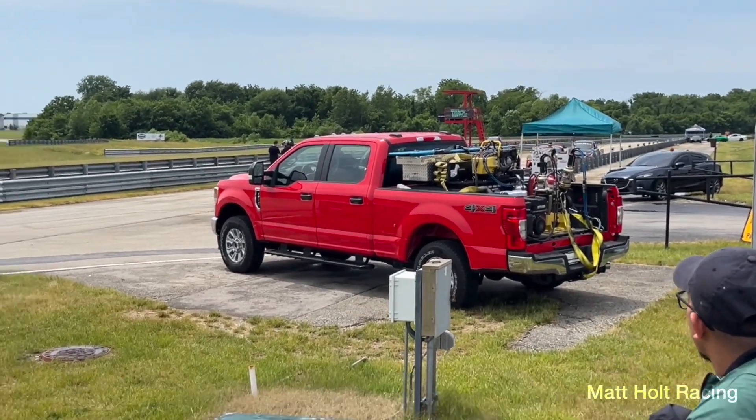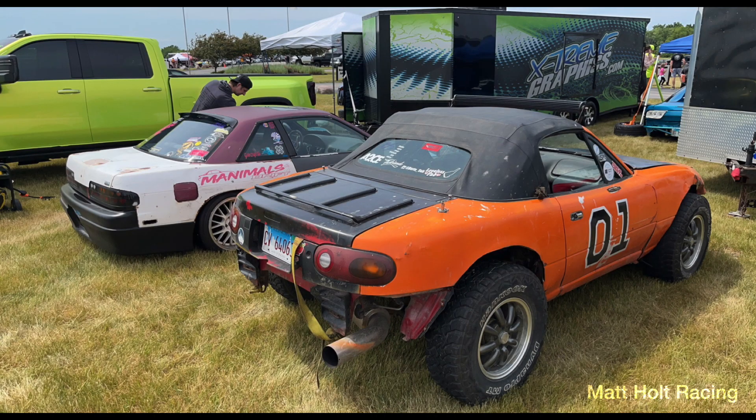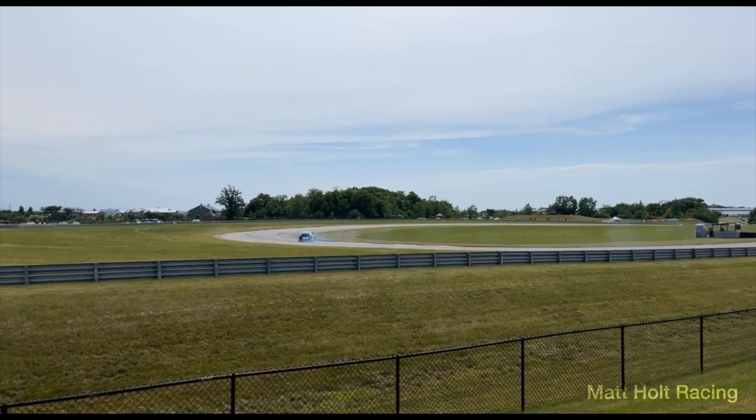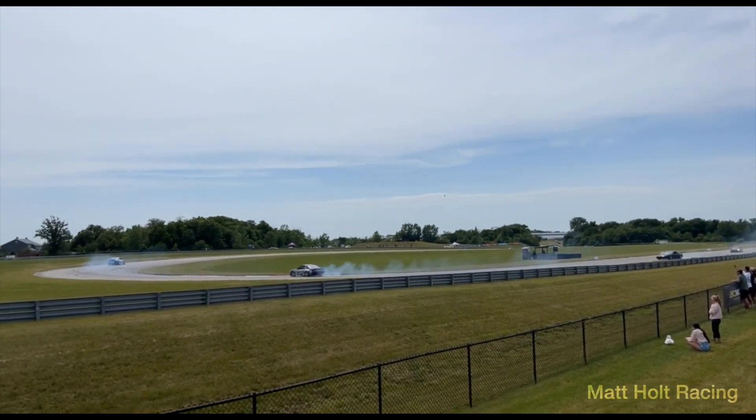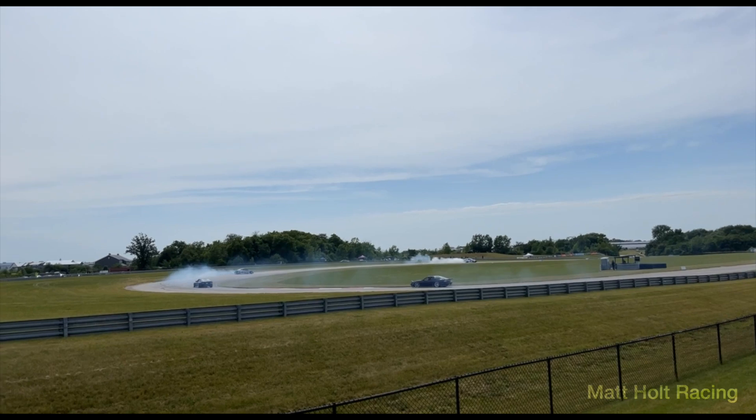Shout out to all the staff at the Autobahn Country Club that made this an awesome weekend. They had a ton of fire department on standby — that's their crash truck. And here's an off-road vehicle, because why not? He said he paid a thousand bucks for it and welded the rear diff. By that time we had grabbed some lunch, and when we came back the drifting was just kicking off, which is probably the most exciting part of the day.